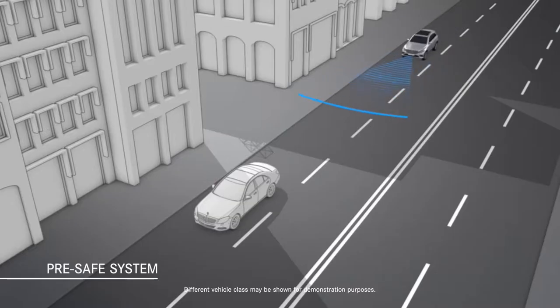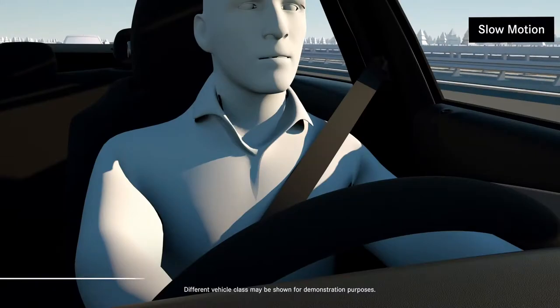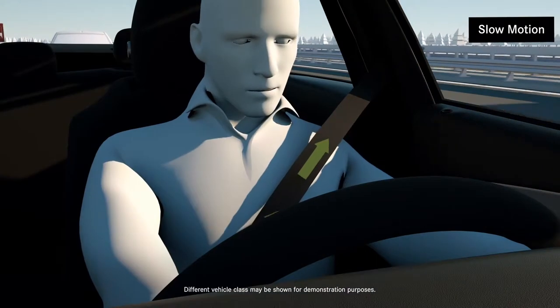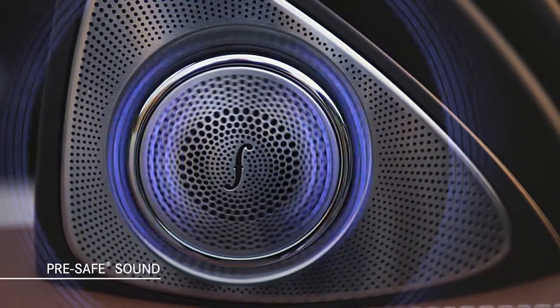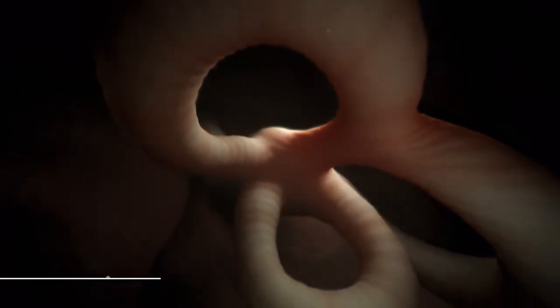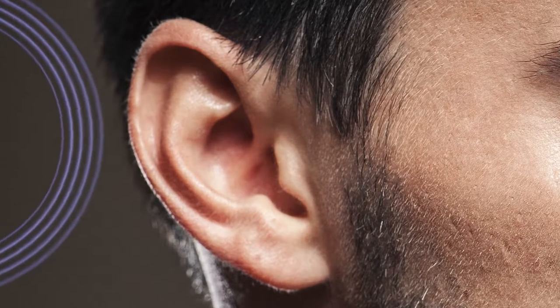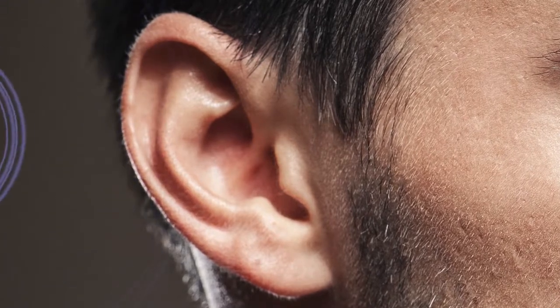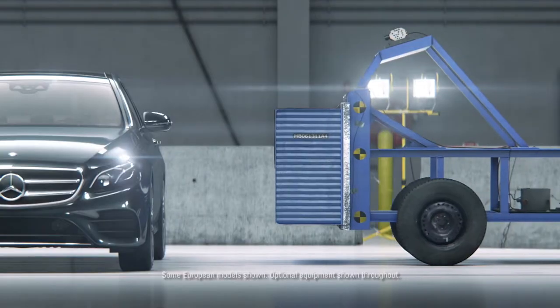When the standard Pre-Safe system senses an imminent collision, it tightens the front seat belts, adjusts the front head restraints and passenger seat, and can even close the windows and sunroof. Pre-Safe Sound, a Mercedes-Benz exclusive, helps mitigate temporary hearing loss from a severe collision by issuing a brief sound — known as pink noise — to pre-condition occupants' ears for the loud impact of an accident.